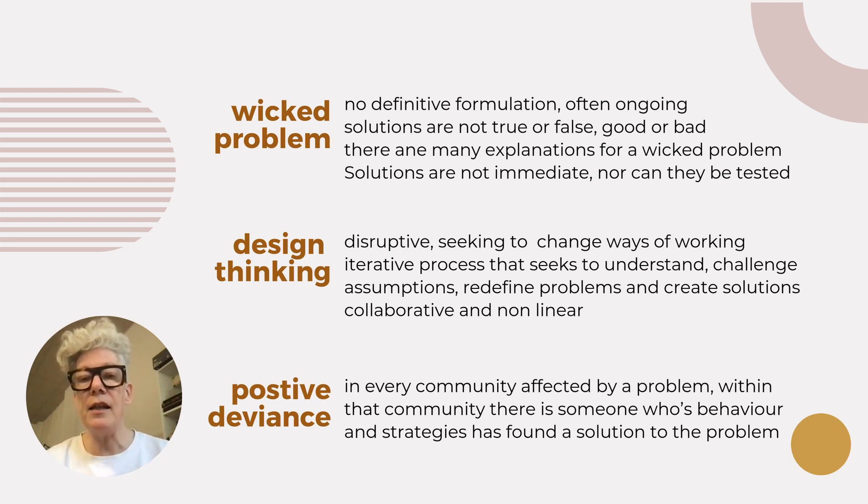Design thinking starts with empathy and reframes the problem at hand. It initially employs divergent thinking — getting lots of ideas — before later distilling down to a couple of ideas, convergent thinking, to prototype and test. This is widely used in the user design field and this is the approach to build apps, products and services.